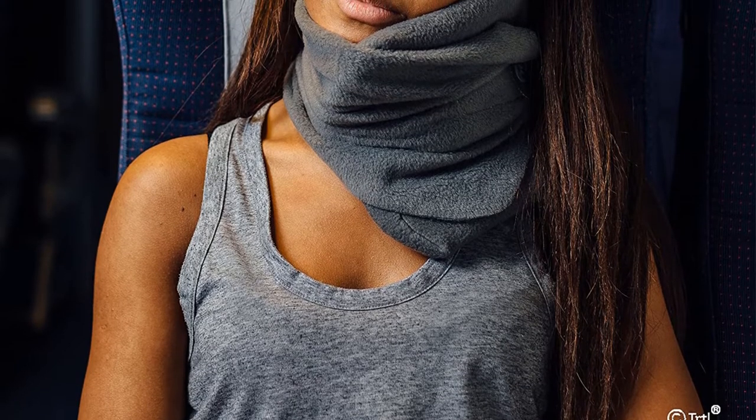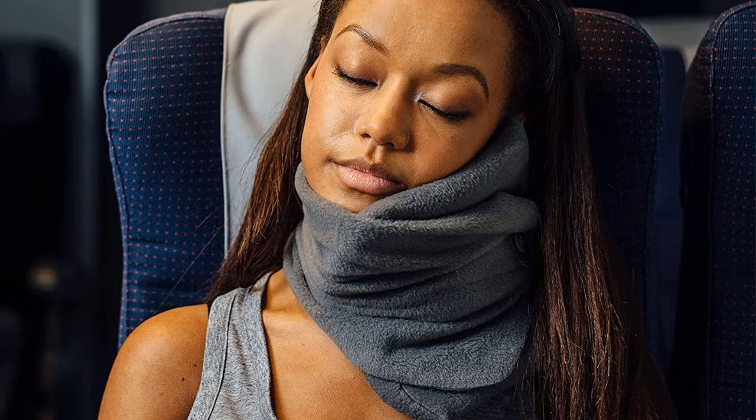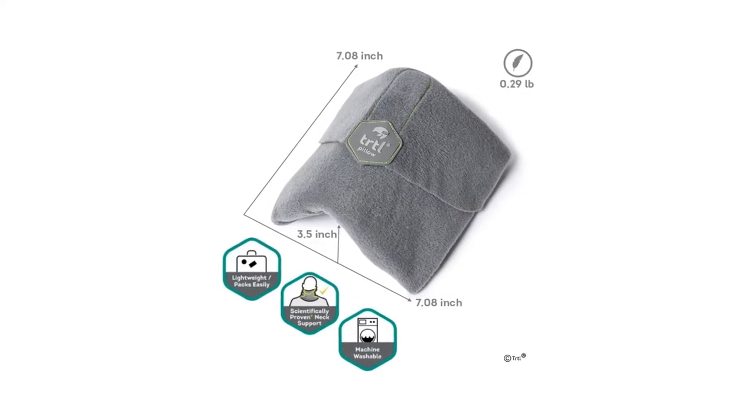It's thin, lightweight, and packs down small, making it perfect for travel. If you're inclined to drool while you sleep — no judgment — it's also machine washable. Plus, at around $20, it's among the cheapest on this list, all of which is why it's our pick for the best travel pillow of 2022.